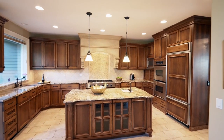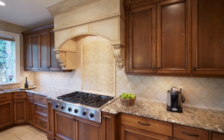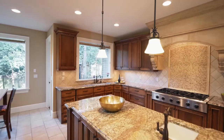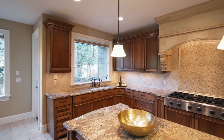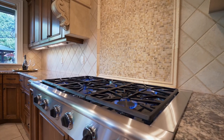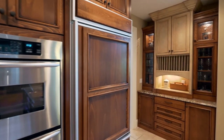The gourmet kitchen will inspire your inner chef with its warm and inviting ambiance. It's thoughtfully designed with gorgeous slab granite countertops, a tile backsplash, soft-touch cabinets, a six-burner gas cooktop, double-convection ovens, a built-in refrigerator, and butler's pantry.